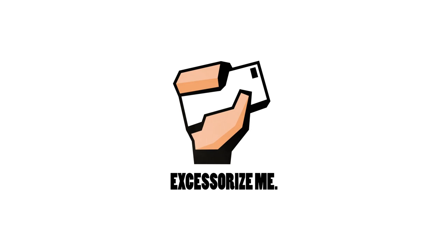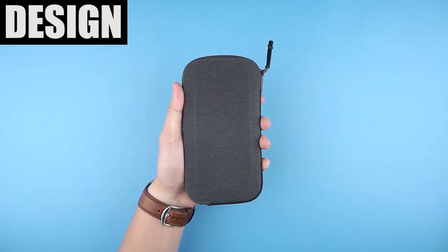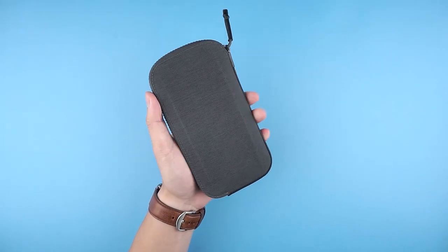Who needs an iPhone wallet case when you can have a wallet that holds your iPhone? This is the new Bellroy All Conditions Phone Pocket that apparently can take on mother nature. Let's check it out. This is the All Conditions Phone Pocket, which in other terms is a wallet.